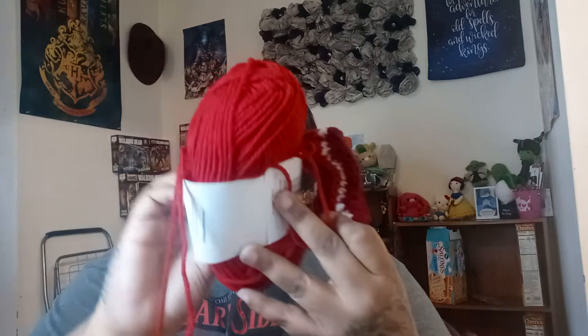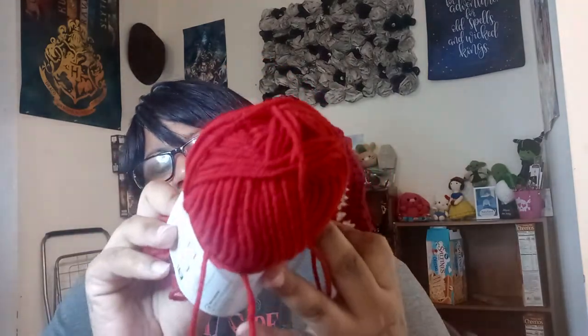For the bacon, I used — I don't know if this is wine or burgundy, because this is a scrap ball — but I used this for the bacon. And Premier Just Cotton Worsted in the color red, which I got from the Dollar Tree. And that's what I used for my bacon.